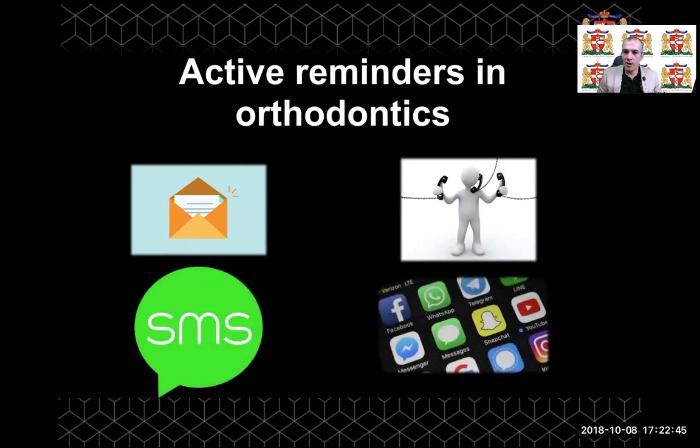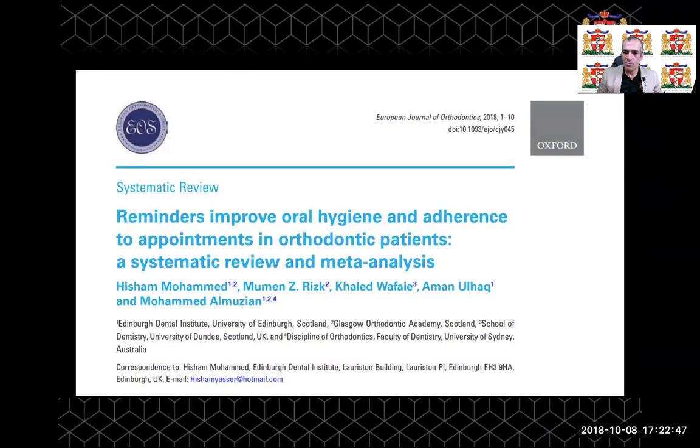We recently undertook a study which has been published in the European Journal of Orthodontics. In this study, we tried to answer the question of whether the use of reminders improves oral hygiene and adherence to orthodontic appointments, as well as improves other outcomes during orthodontic treatment.